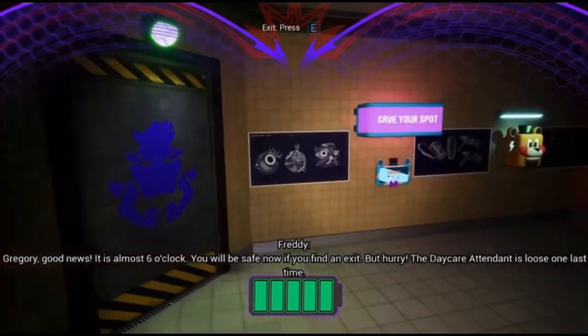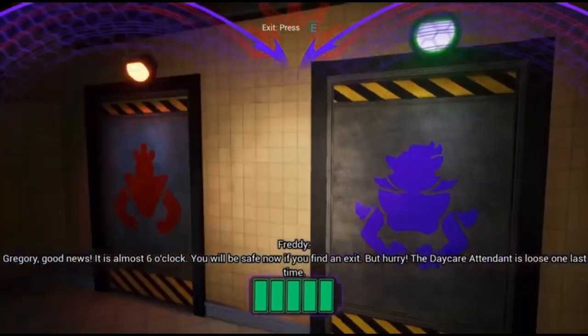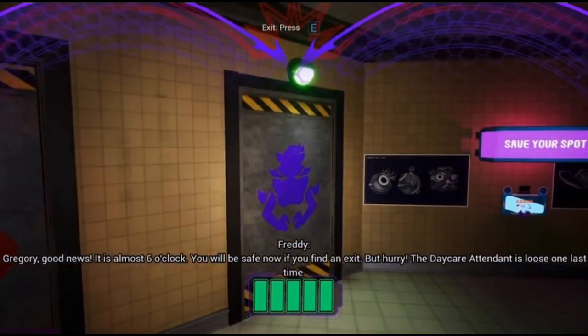Good news. It is almost six o'clock. You will be safe now if you find an exit. But hurry. The daycare attendant is loose one last time.